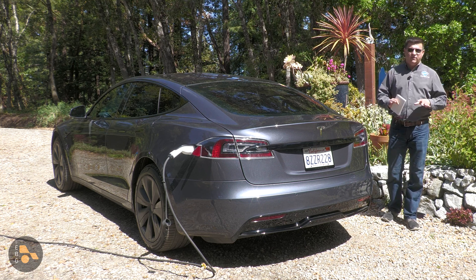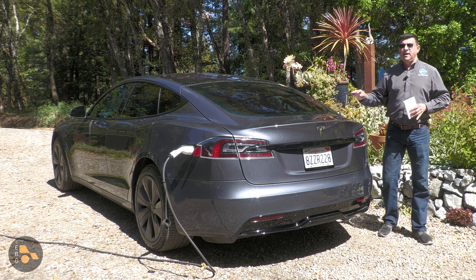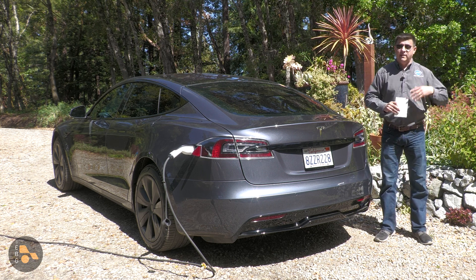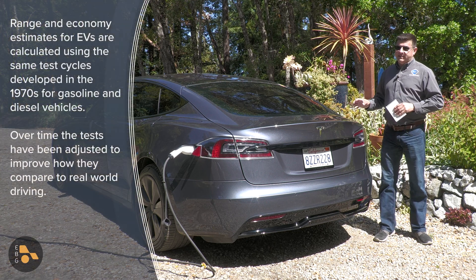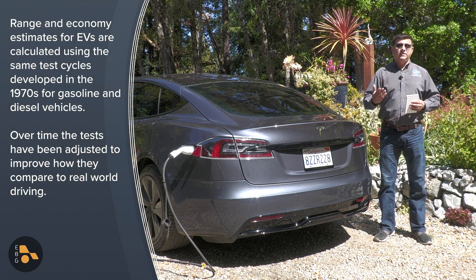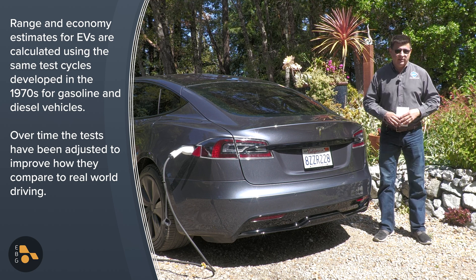Because this topic comes up so often, I wanted to talk about why range figures on some Teslas appear to be a little bit less realistic than range figures on other EVs. It's not Tesla's fault necessarily. They're not gaming the system, although they are definitely working by a different set of rules than, say, Kia or Hyundai or Ford when they range test their electric cars.